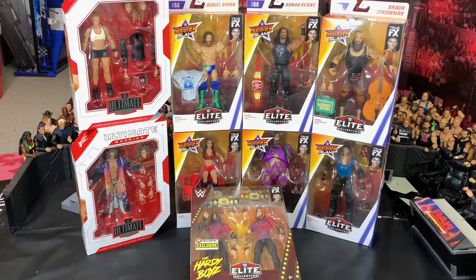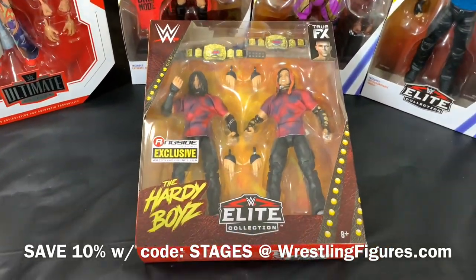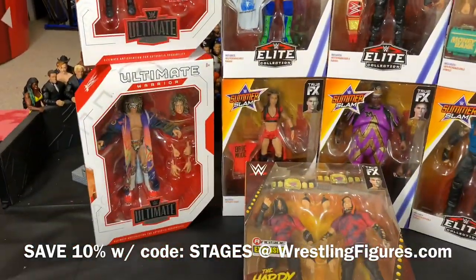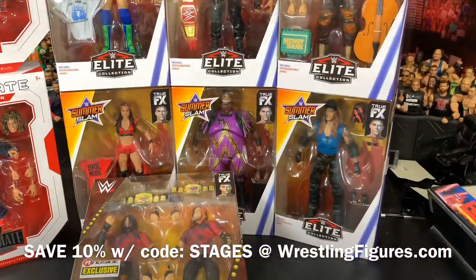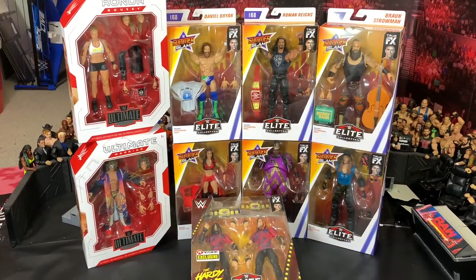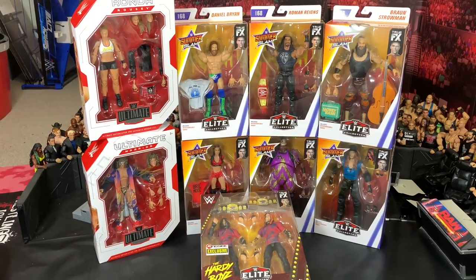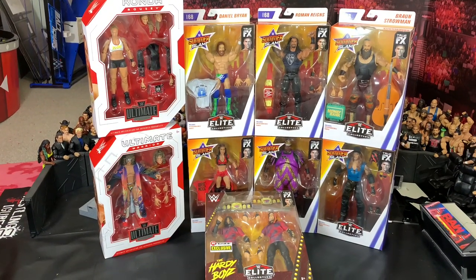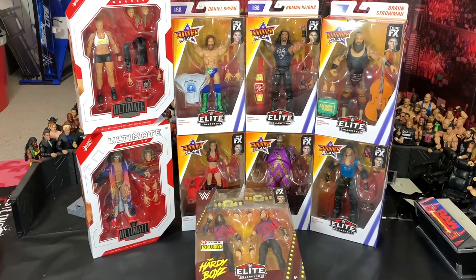Here is everything I unboxed today from Ringside Collectibles. If you want to pick up any of these figures for yourself, discount code 'STAGES' will save you 10% at wrestlingfigures.com — Ringside Collectibles. Awesome figures. Can't wait to open them up in figure matches on the channel. Check out my other videos, especially the Super Showdown figure matches before the show happens. Thank you guys for watching — please leave a like, comment below, subscribe for more videos, and I'll see you on the next one.